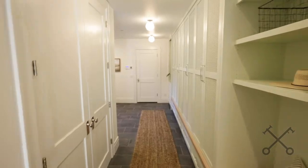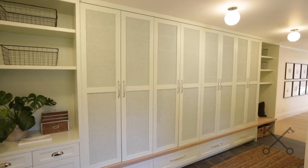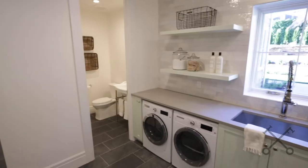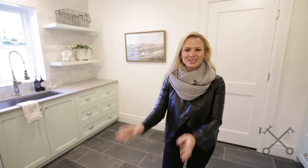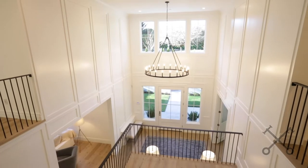We wanted to do a quick side step over to the mudroom. This builder is really known for her mudroom spaces. This is the biggest one we've seen yet. She also included a powder room in the mudroom, so when everyone's running in from school, you have a bathroom right there. Now let's go check out the master.